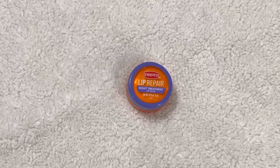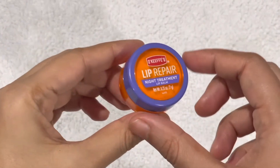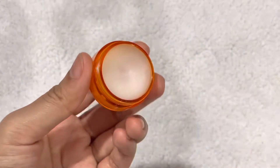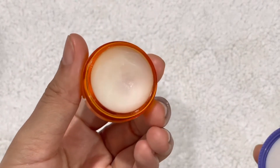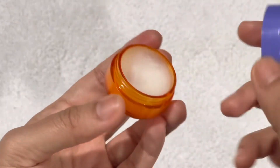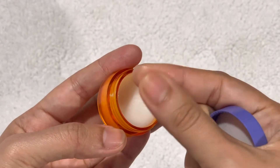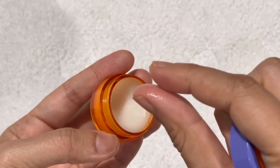Hello everyone and welcome back to my channel. Today I will be reviewing the Okafe Lip Repair Night Treatment lip balm. As you can see, it comes in a very tiny cute tub — it is fairly basic and pretty simple. It is very inexpensive; I think it retails at around $4, and the tub would last you easily for a year even if you use it daily.